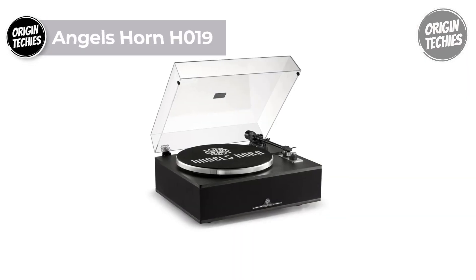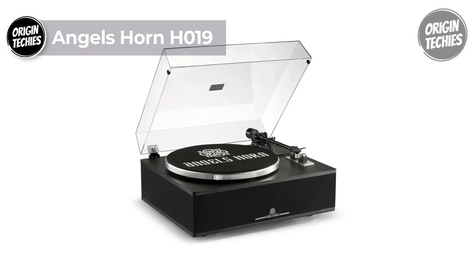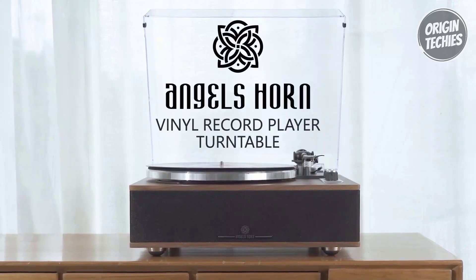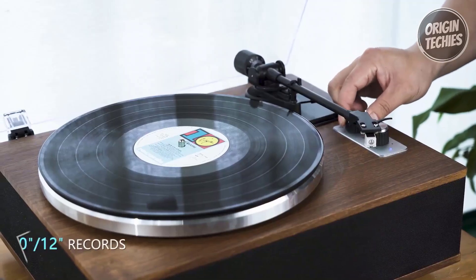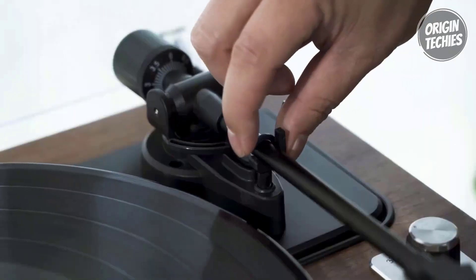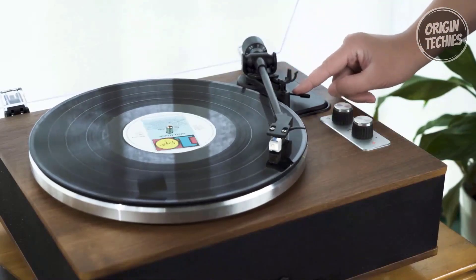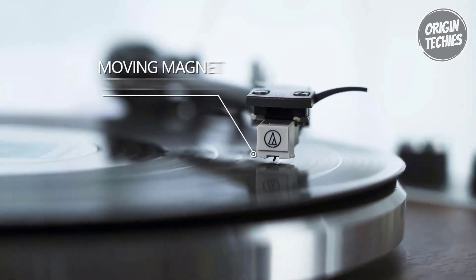Angels Horn H-019: Priced at $240, the Angels Horn H-019 is a Bluetooth-enabled record player and turntable that combines modern convenience with timeless audio fidelity. This all-in-one marvel allows you to revel in your vinyl collection and embraces wireless technology through its built-in Bluetooth 5.0 feature. Connect your mobile phones or Bluetooth-compatible devices effortlessly, allowing you to enjoy your favorite music wirelessly. Equipped with four built-in speakers, the H-019 delivers high-fidelity sound, ensuring an immersive auditory experience.